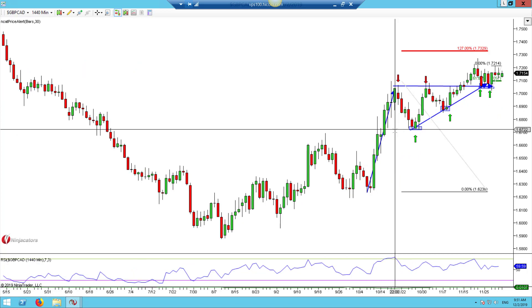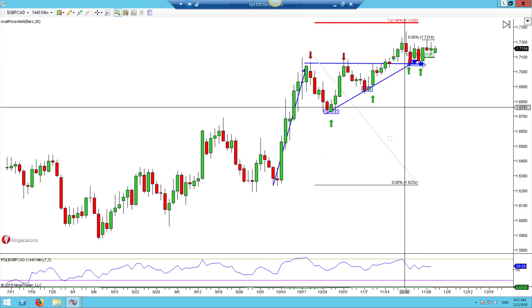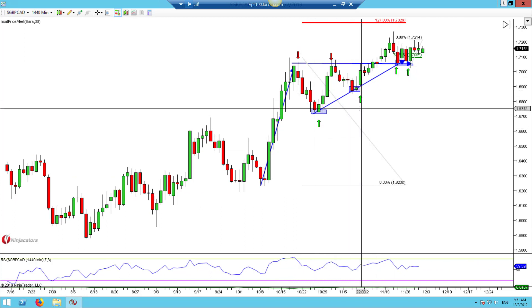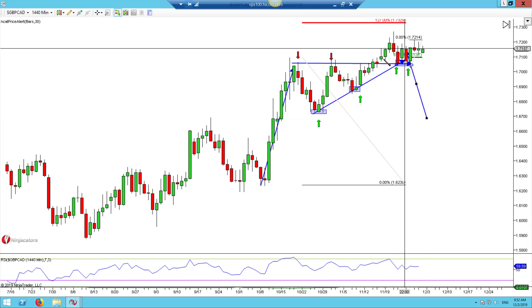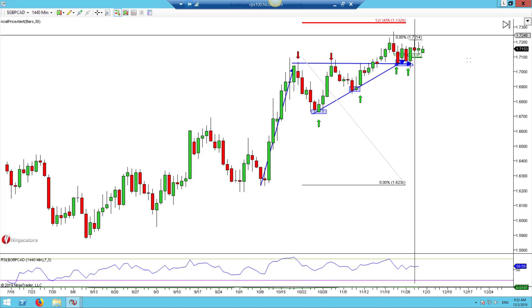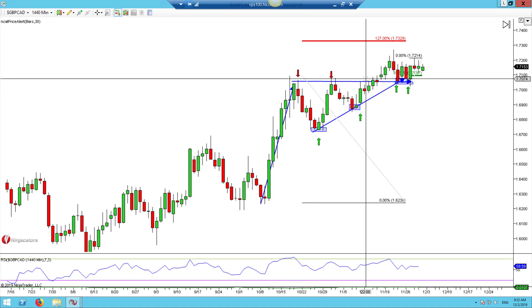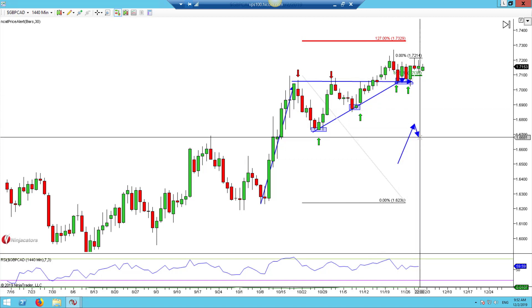Pound CAD — I've been in this trade for some time. We have a beautiful triangle here. For those of you registered on the system, you have access to the educational material on how to trade these triangles. What you should be paying attention to is that we have not hit our target up at the 127. This is a breakout pattern.